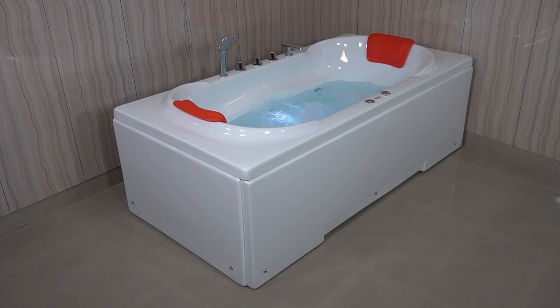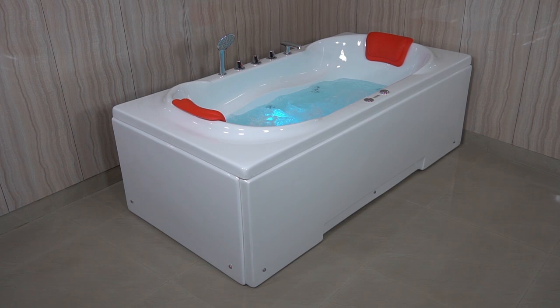Hello viewers, welcome to the Romania Bathtub. In this product demonstration video, we will give you a full overview of the Venexia Bathtub.